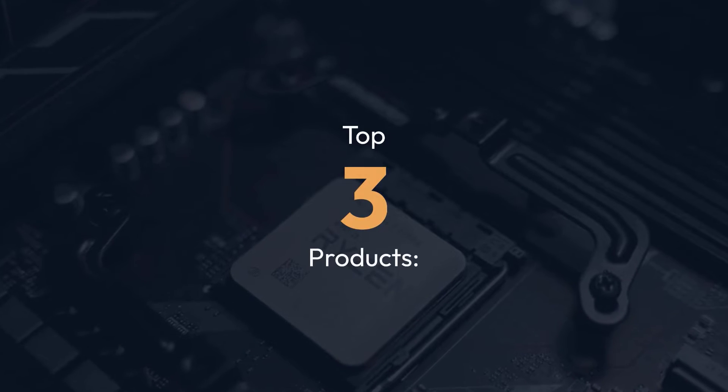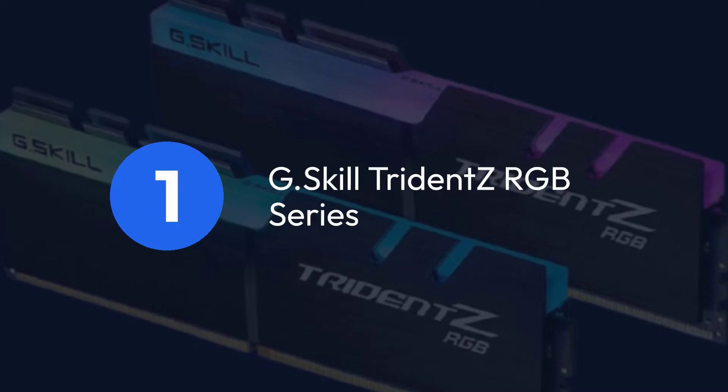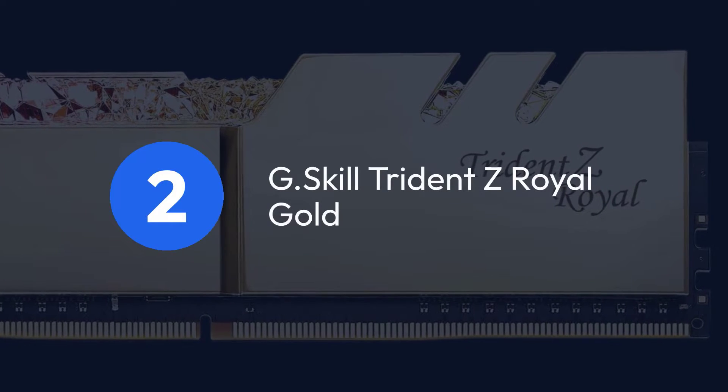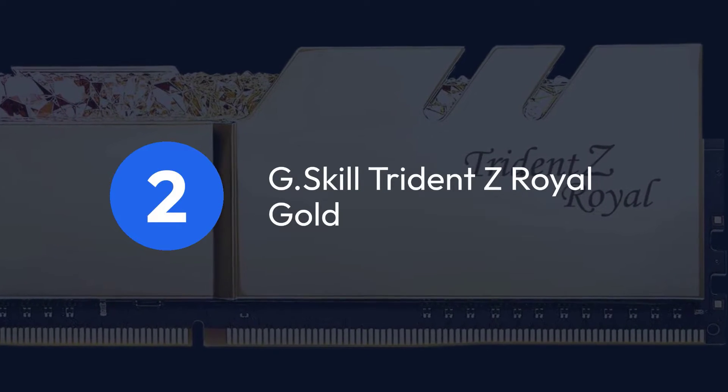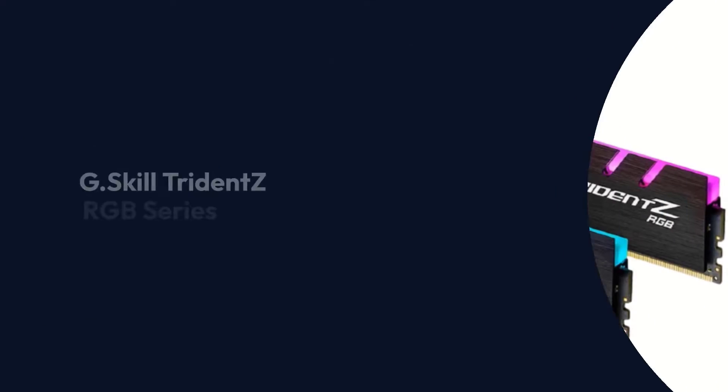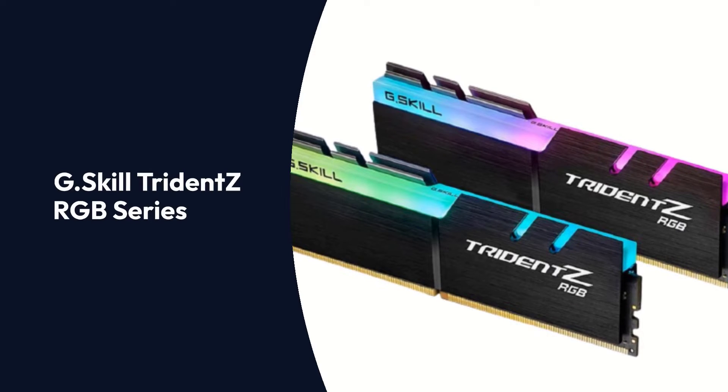Top 3 Products: 1. G.Skill Trident Z RGB Series, 2. G.Skill Trident Z Royal Gold, 3. Patriot Viper 4 Series.